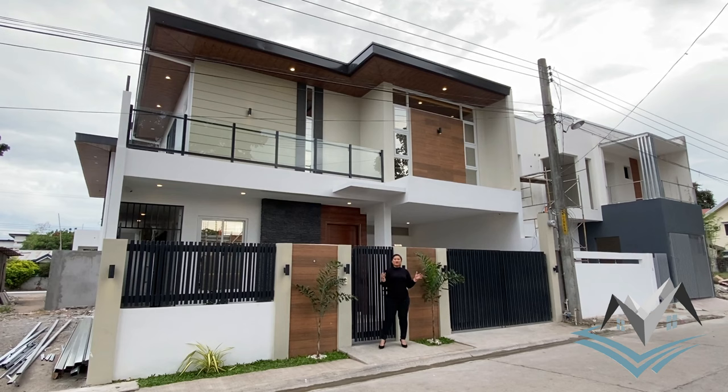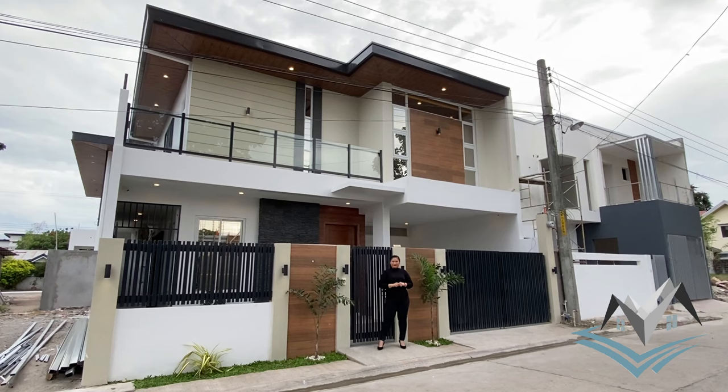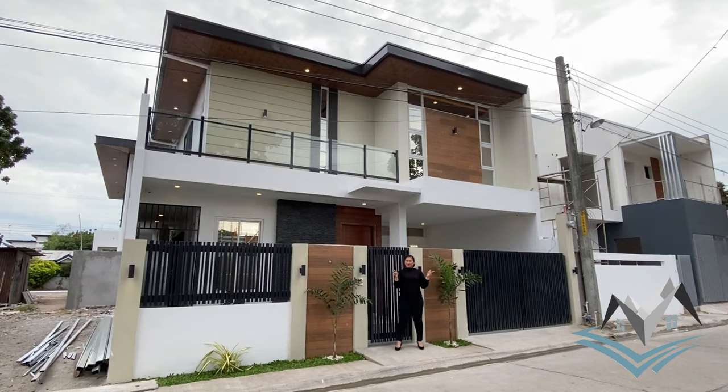Welcome everyone for another house tour. We are Blueprint Properties Pampanga and I am your host, Anna. A brand new house and lot built by our team and designed by Blueprint Properties Pampanga architect Mark Antony Lumba is what we have for you today. Please don't forget to click like, subscribe, and hit the notification bell to get more updates on our videos.